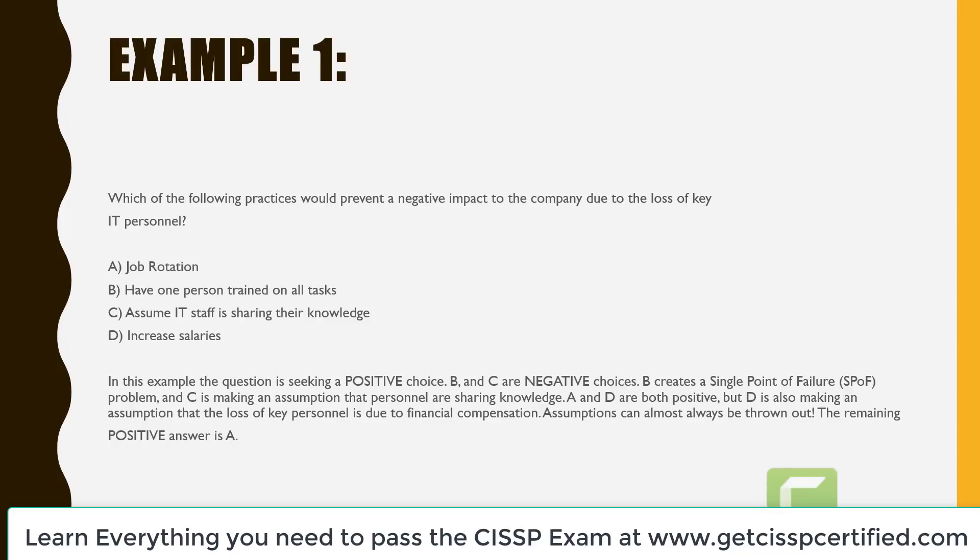In this example, the question is seeking a positive choice. They say there's going to be a negative impact and we want to prevent that, so we're looking for a positive impact. B and C are both negative — B creates a single point of failure, and C makes an assumption that personnel are sharing knowledge when they may not be. A and D are both positive, but D also makes an assumption that the loss of key personnel is due to financial compensation. Assumptions can almost always be thrown out. The remaining positive answer is, of course, answer A.